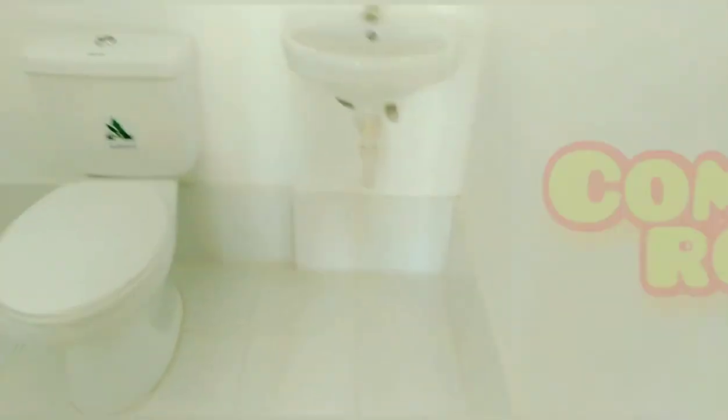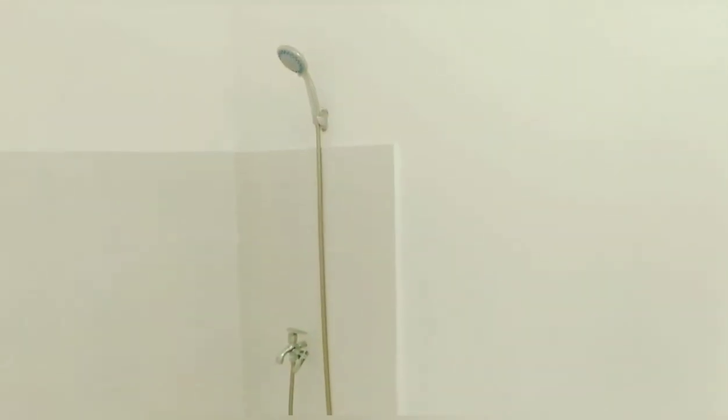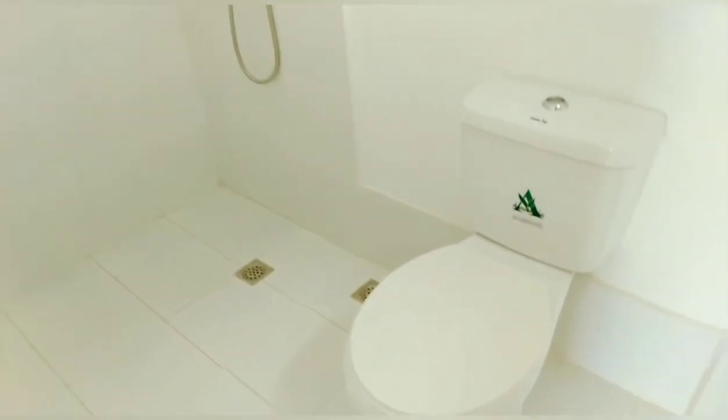And this is the comfort room. So, papagandahin nyo na lang talaga. Ayan na yung shower. May idea naman na kayo kanina — pinakita ko yung dressed up unit.